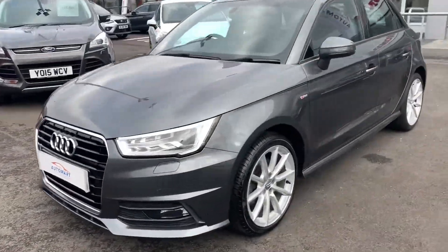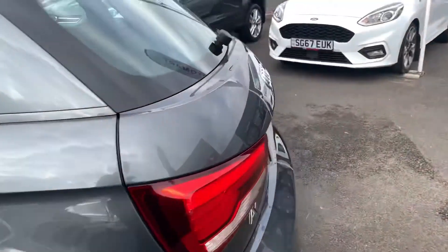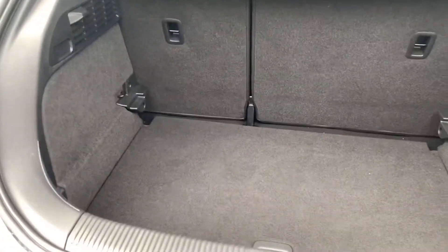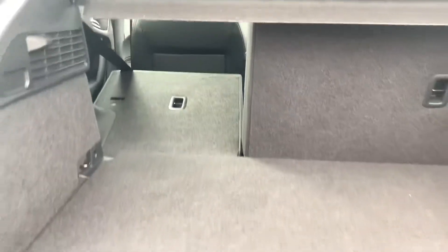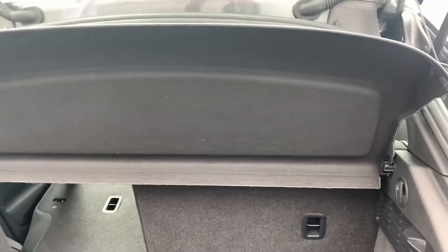Now let's get to the car, starting off at the boot first. There's a nice amount of room in these A1s in the boot. We've got a dual level parcel shelf and boot cover, so you can raise the boot if you do have any pets. The seats also fold in a 60-40 split if you need a bit of extra room. We've also got your parcel shelf in the back for extra luggage privacy.